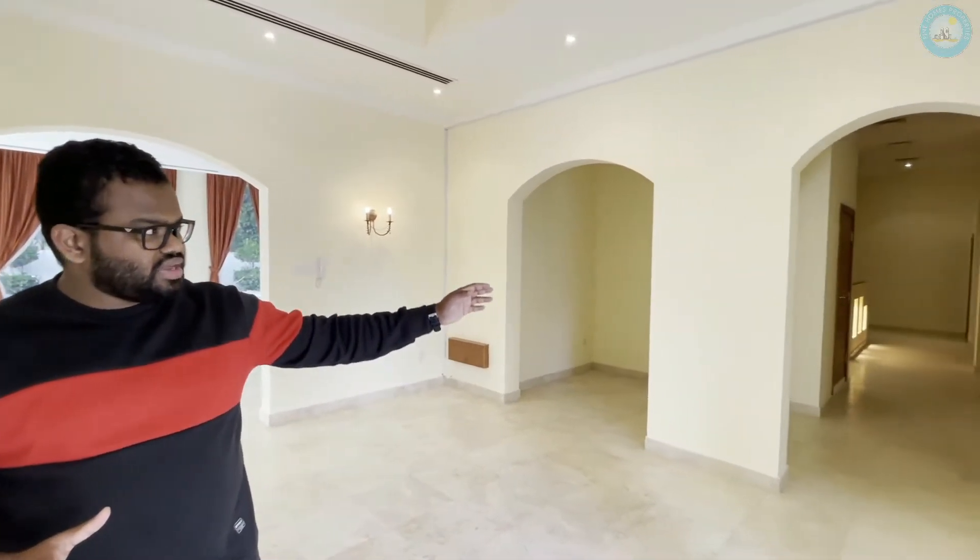Now we are inside the villa. Let me give you a guided tour of this place. We have two floors and we are on the first floor right now, right where we enter. We have two halls here — one right here and one behind me with large windows facing the pool. Also on the ground floor comes the kitchen area along with the dining area and some closet spaces.